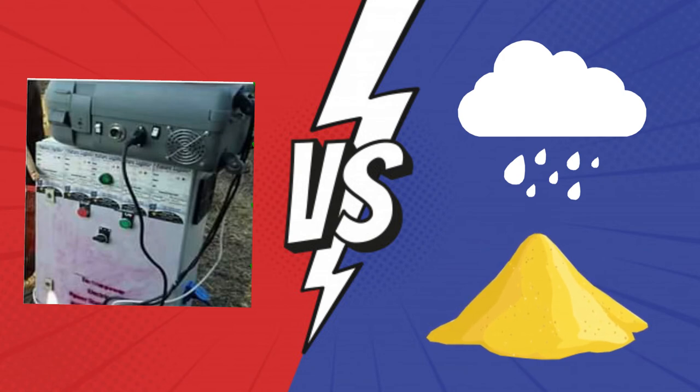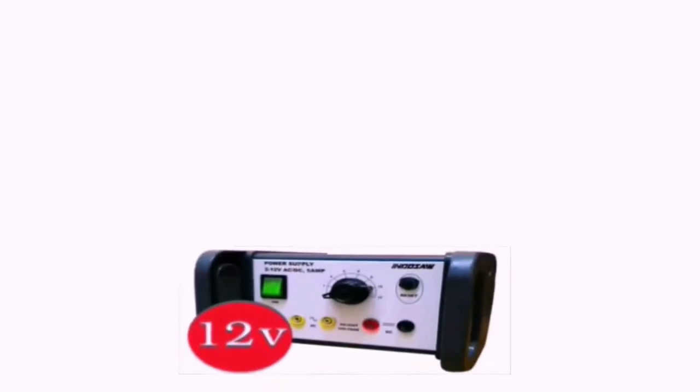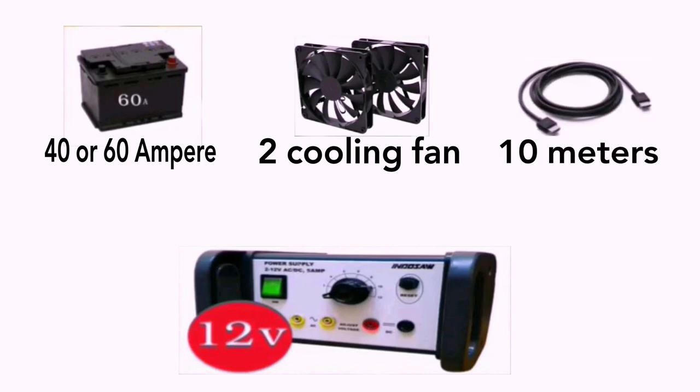It can be easy to carry and light to move between infected places. The device has a 12-volt power supply, running on 40 or 60 amps, and can also run on 220 volts. It has two cooling fans and a ten-meter cable.